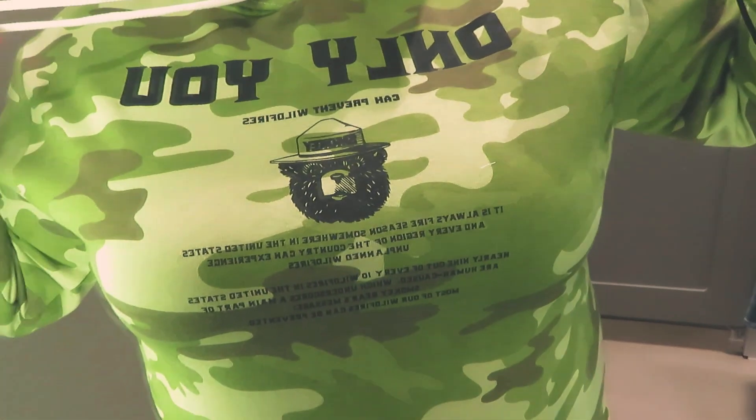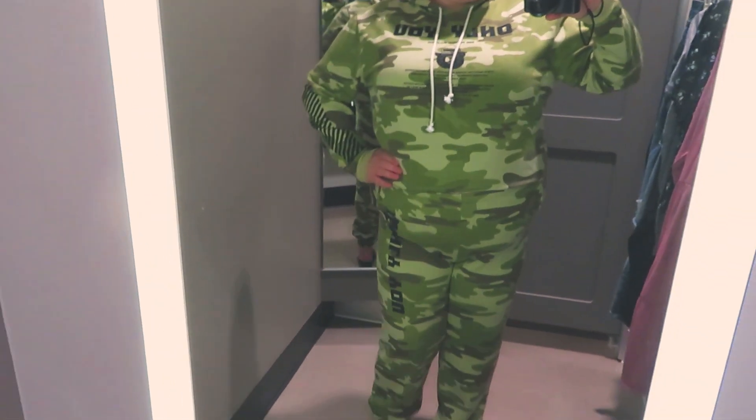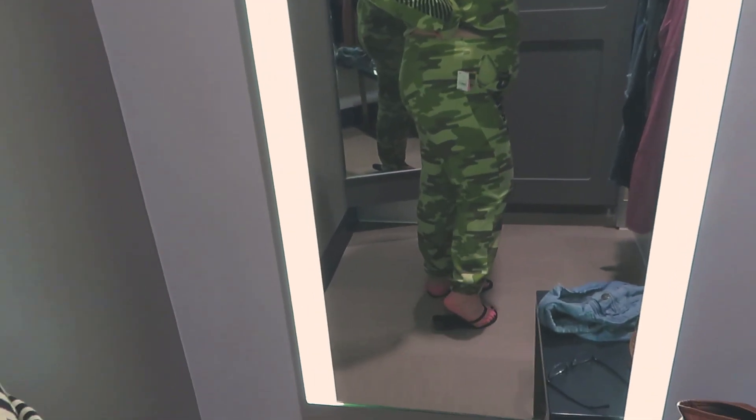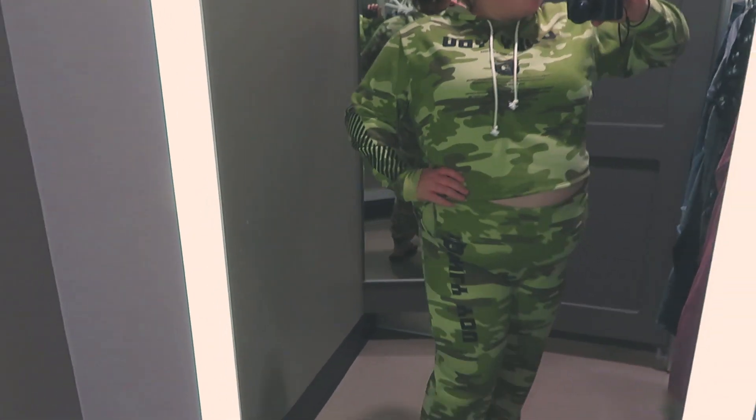The next outfit was a Smoky the Bear sweatsuit — literally a cropped hoodie and matching sweatpants. It was so cute, weird, and different, and I was like, this is amazing. I tried it on — it's definitely not something I would actually buy and wear, but it was just fun to try on because it was hilarious. The pants were a little too tight; I like sweatpants baggy, and these weren't. I tried on the biggest size they had and it still didn't really work for me, but it was fun.